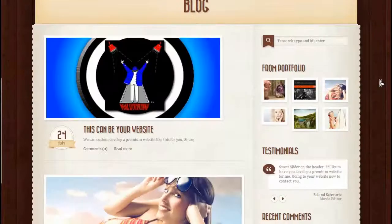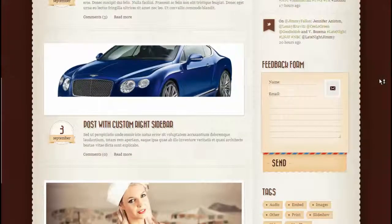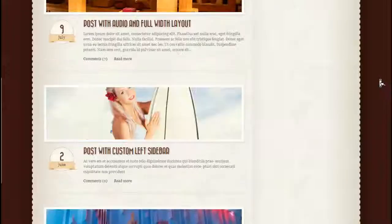Now let's have a look at the blog section — the typical blog section that lists all your posts with widgets on the right or left side, wherever you want to have them.